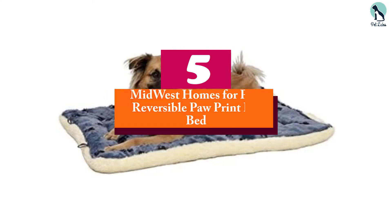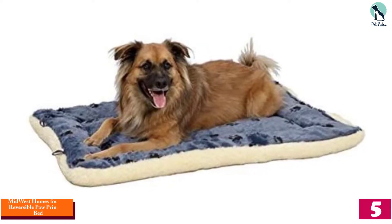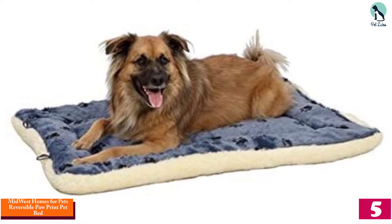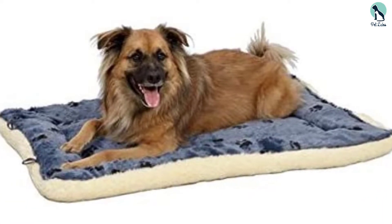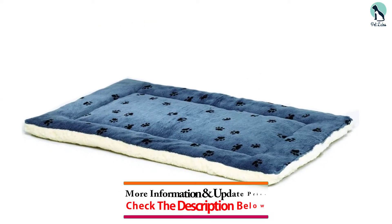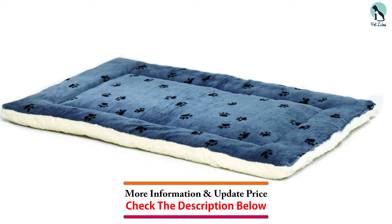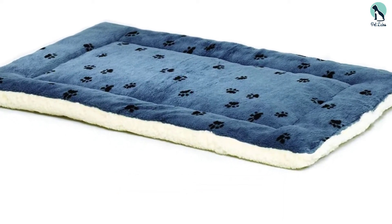Starting at number five, we have the Midwest Homes for Pets reversible paw print pet bed. You can use this reversible pet bed in a crate, but it also works just fine as a standalone dog bed. One side of the bed is made from a printed fabric while the other side is a soft fleece. It's available in many sizes, so you can easily find an option that works for your dog's crate or the corner of your home.